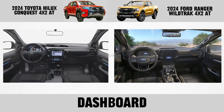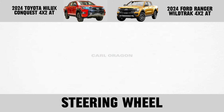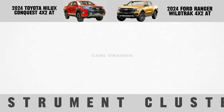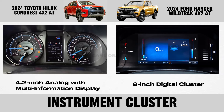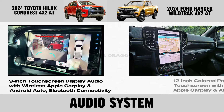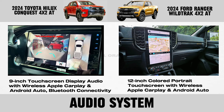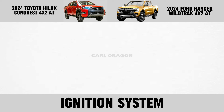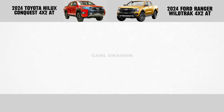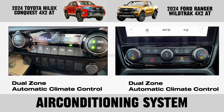Interior: dashboard, steering wheel, instrument cluster, and gear shifter.